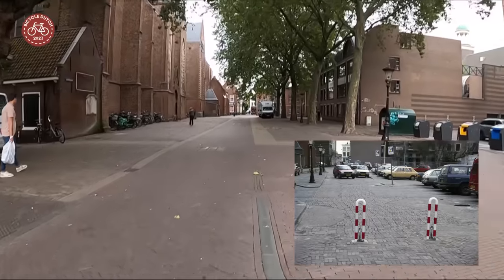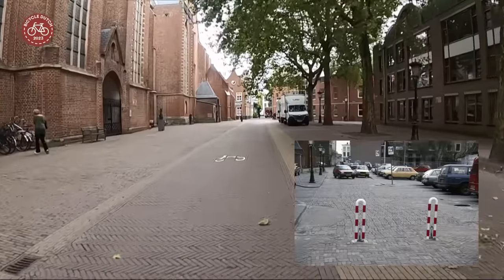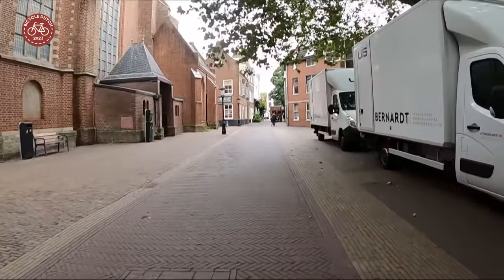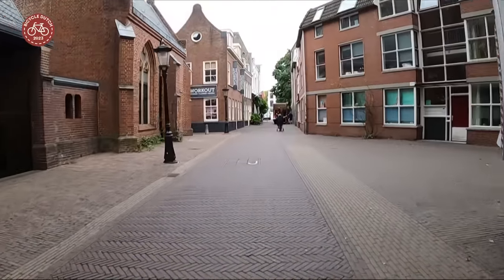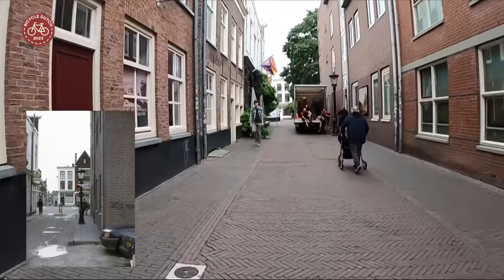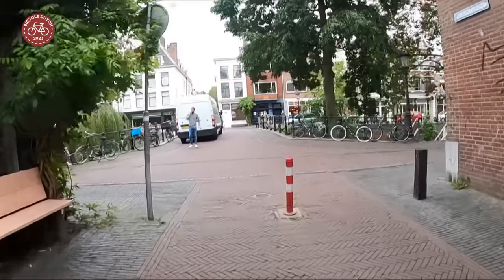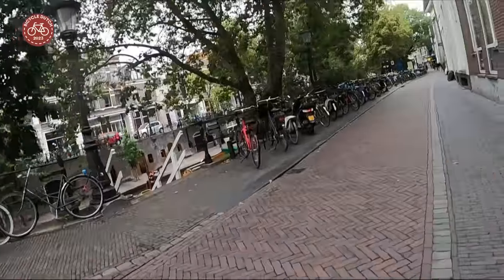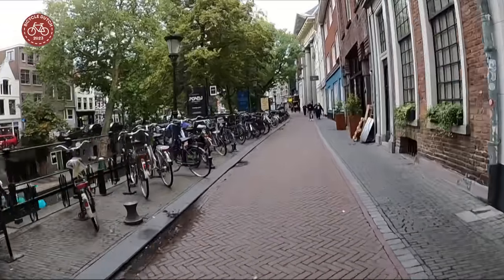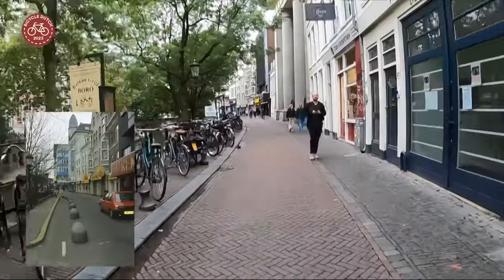The square has been car-free for some time now. It used to be a parking lot after buildings had been removed for a planned road that never came. Even when streets are car free you can still hire a company to move your furniture. This street has been free of parked cars for a while now — they have been replaced by bicycles. When I cycled here for my test it still looked like a car space; traffic was removed in stages.